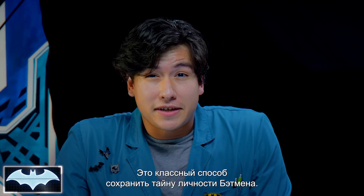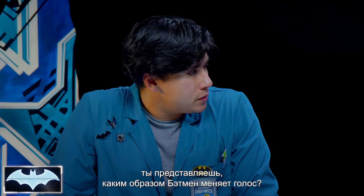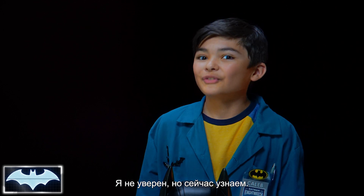It's a pretty good way for Batman to keep his identity a secret. So now, Caleb, do you have an idea of how Batman is able to change his voice? I'm not sure, but we're gonna find out.